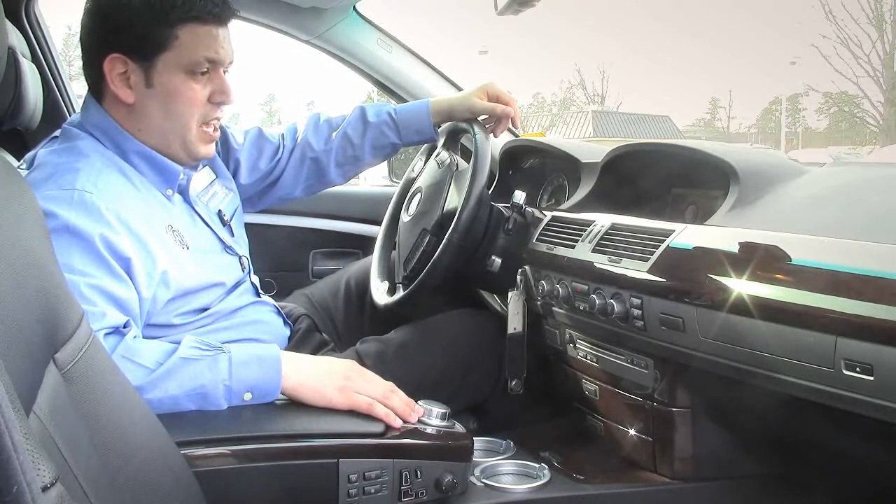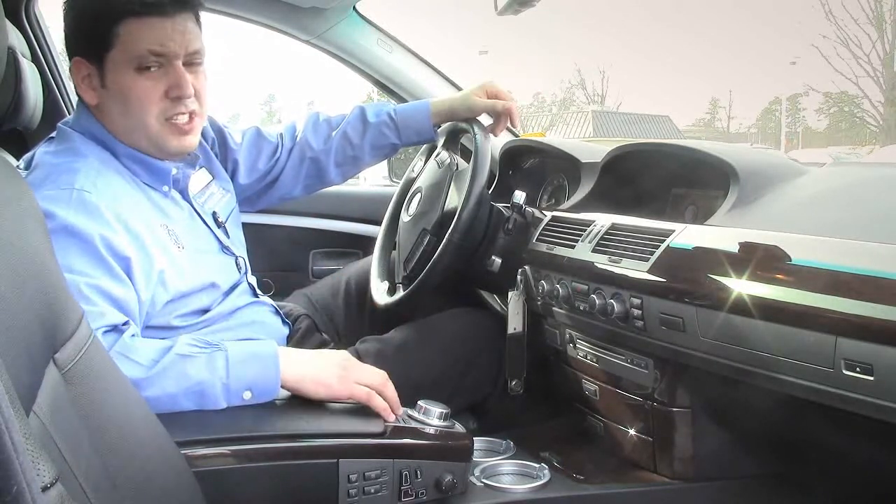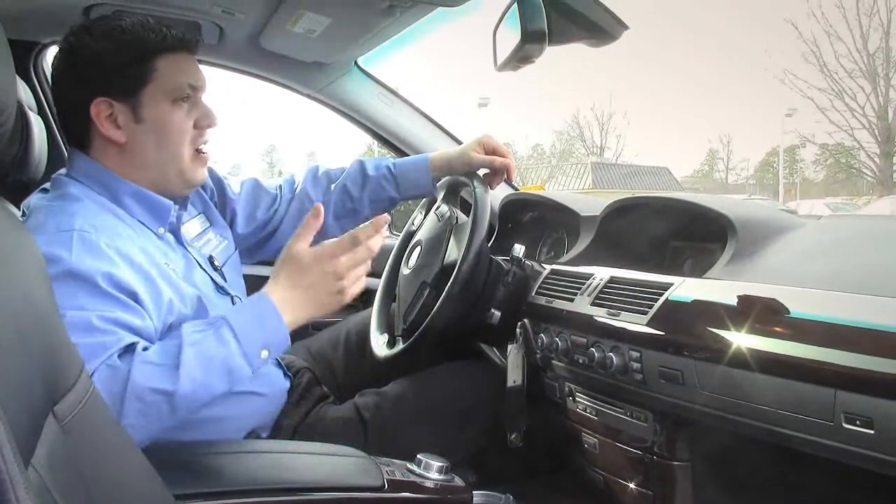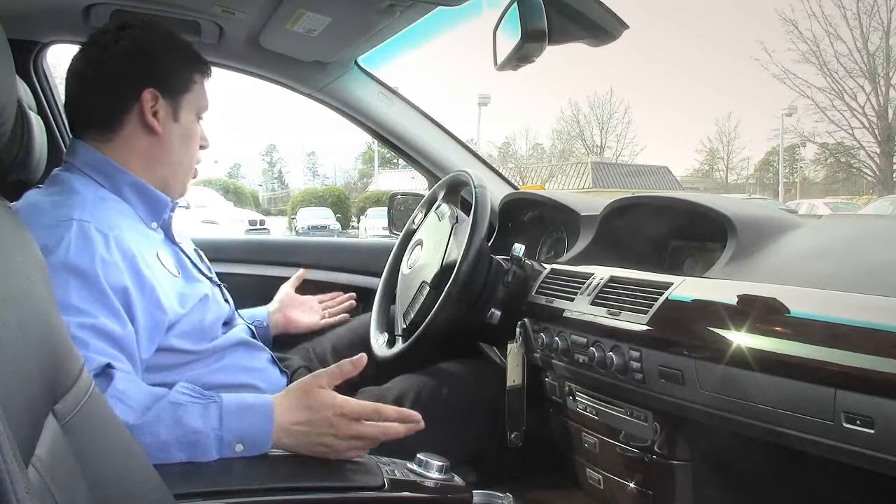You got your navigation up here with your climate control, BMW assist, and car data. There's another button for your BMW assist right here. Auto-dimming rearview and sideview mirrors, power folding.